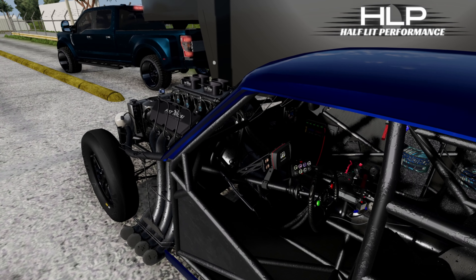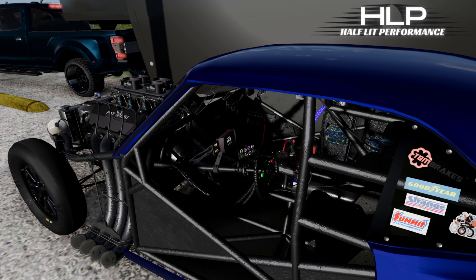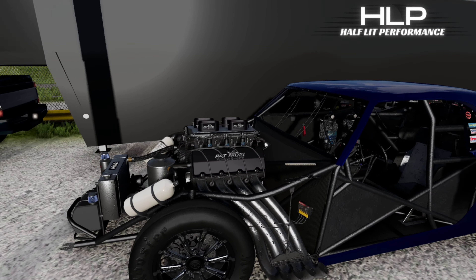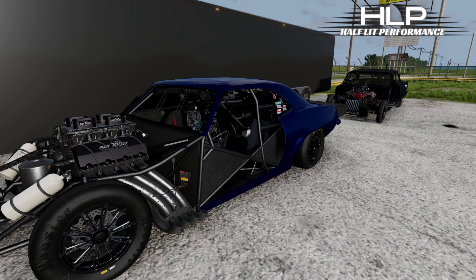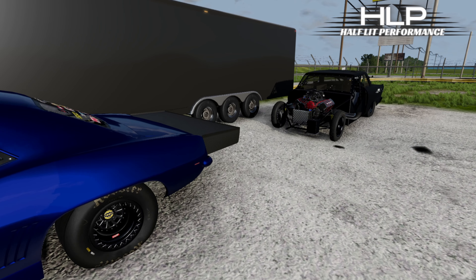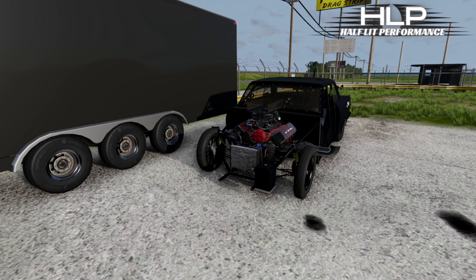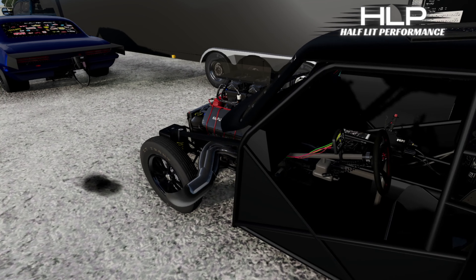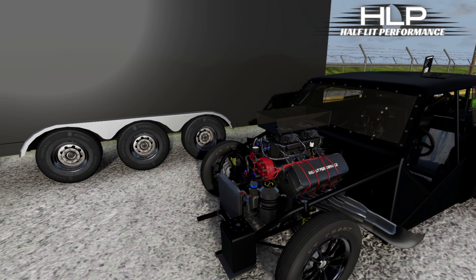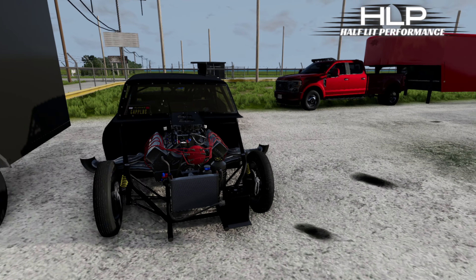This thing is insane. These are Half Lit Performance cars — if you guys like these, there's a link in the description. Go follow his Patreon, go follow him on Discord, join his stuff, show him support. Here is the Chevy 2 — this thing is extremely fast and extremely beautiful.